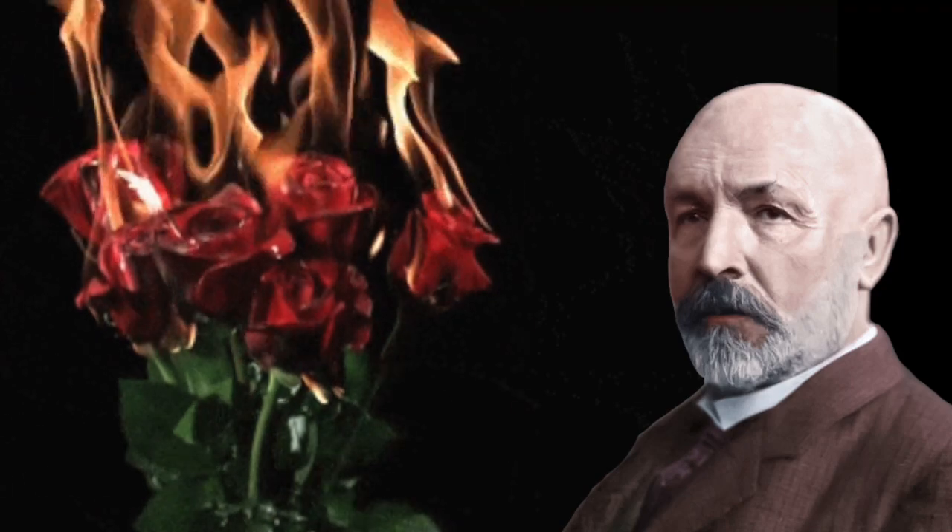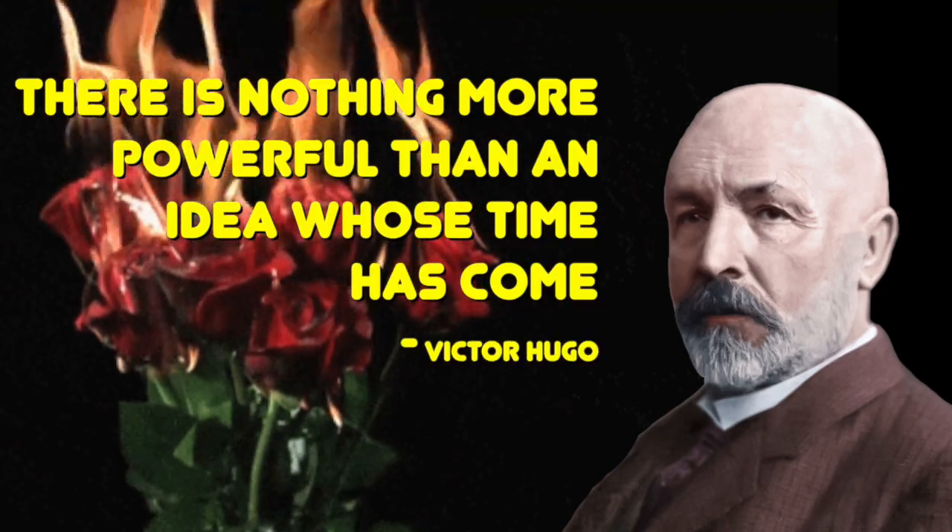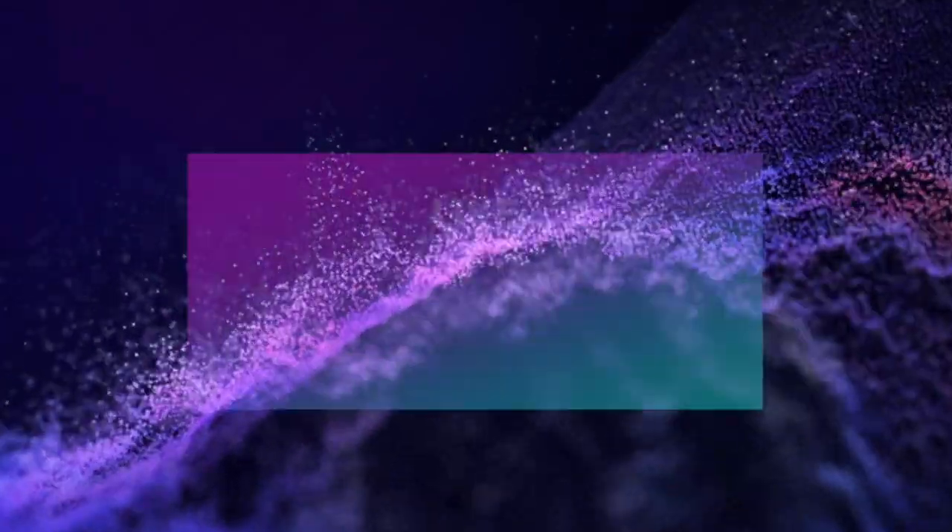As Victor Hugo once said, there's nothing more powerful than an idea whose time has come. And that was our video for today. Thank you for watching till the end. Please like, subscribe, and comment, and I will see you in the next one. Until then, bye-bye.